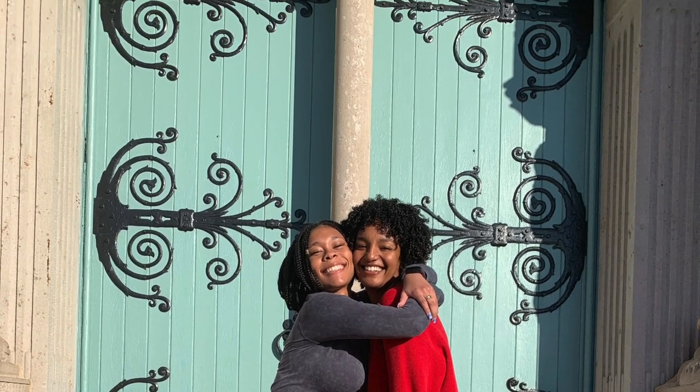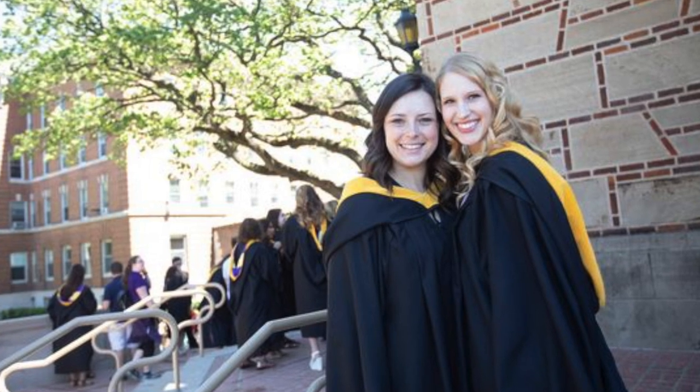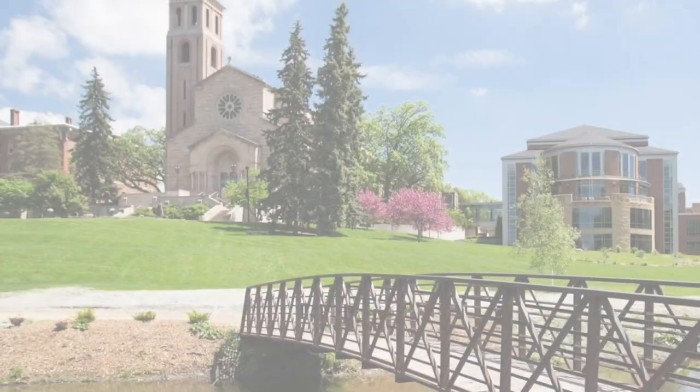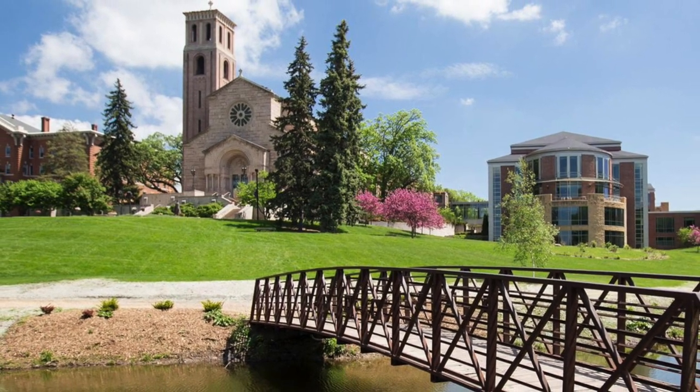It is the Our Lady of Victory Chapel because Mother Antonia had won the victory and proved to the archbishop that we needed something this significant and beautiful on campus. 26% of St. Kate's students affiliate themselves as Catholic or having a Catholic background. All St. Kate's students are required to take a theology course to count towards their core liberal arts requirements.